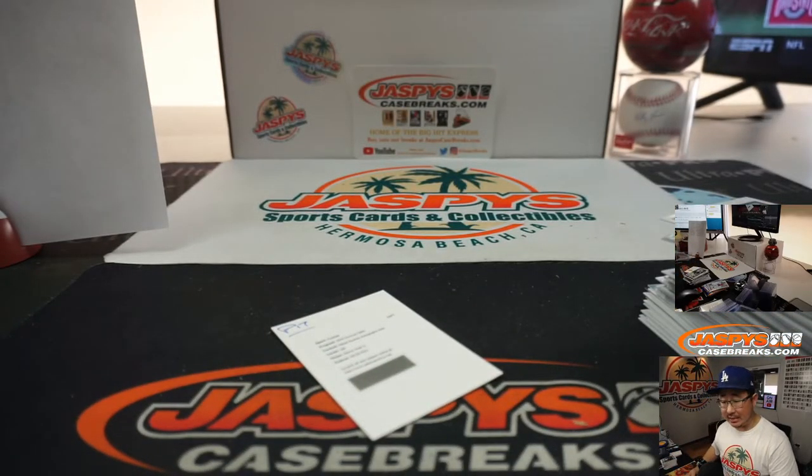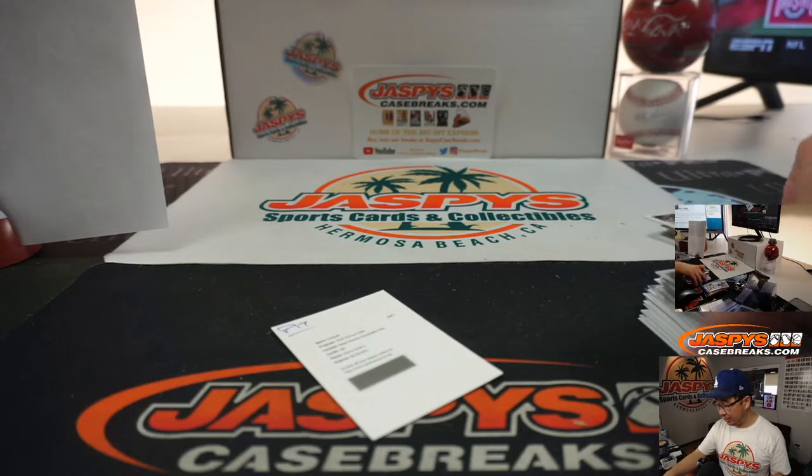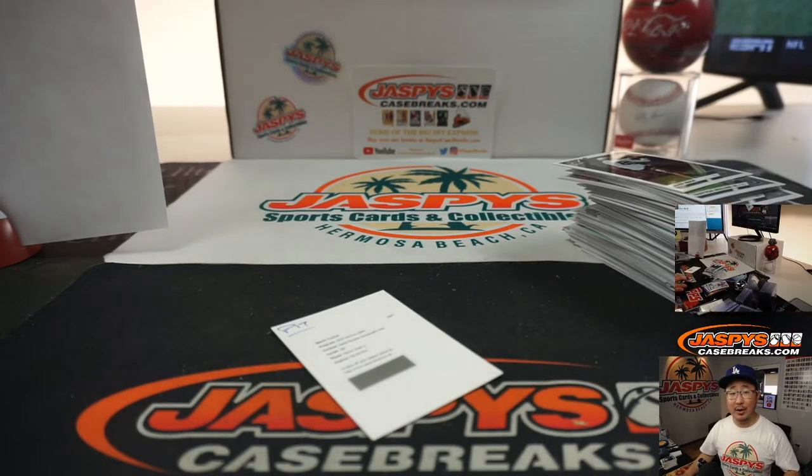Nice little break there. That was tiered random team break number 4 from a fresh case. The next one is in the store already — go check that out on jazzpiececasebreaks.com. I'm Joe, and I'll break that with you next time. Bye bye.